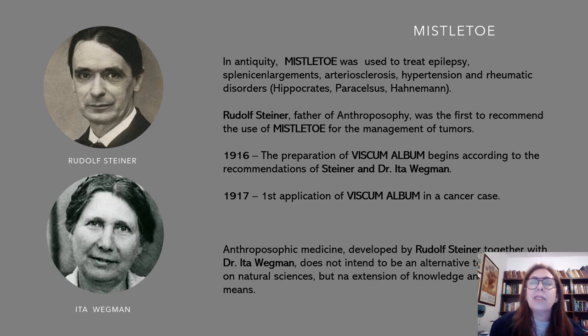In 1917, was the first application of Viscum album, or Mistletoe, in a cancer case in a person. Mistletoe is used for ages. We can find it written for splenic enlargement, arteriosclerosis, hypertension, rheumatic disorders — it's written in some papers of Hippocrates. Of course, now it's in published papers, but it comes from Hippocrates.